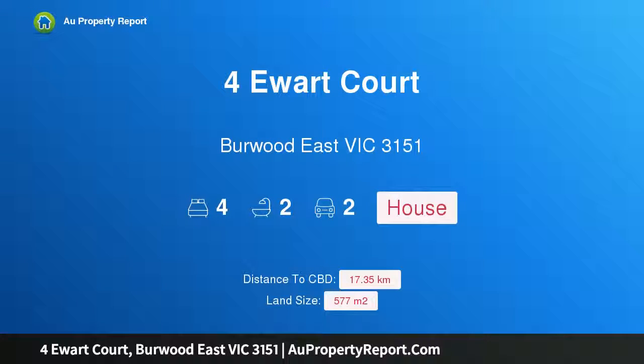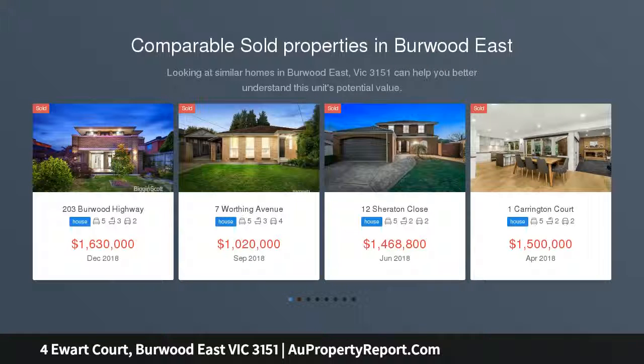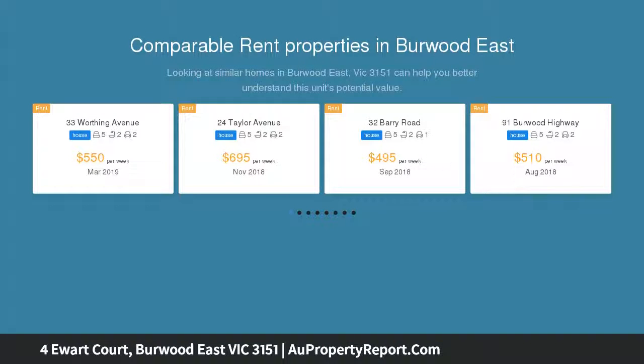Hi, I am glad to introduce this property for you at Court, Burwood East Victoria, 3151. A convenient court character, lavished with large windows that flood the home with natural light, this peaceful court residence conveys the perfect combination of comfort and convenience for the family to enjoy.